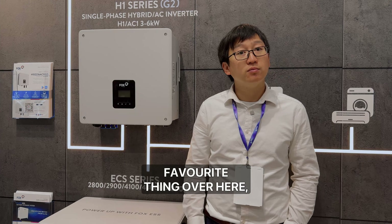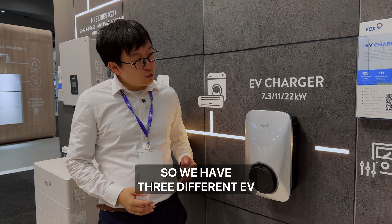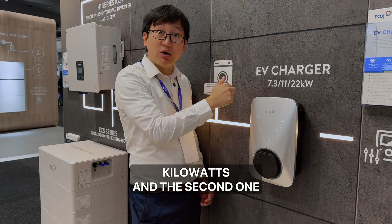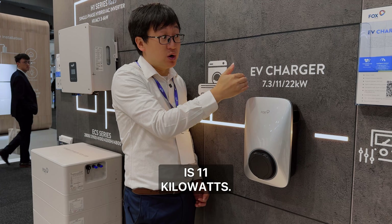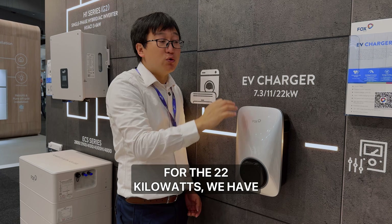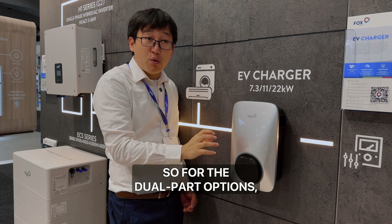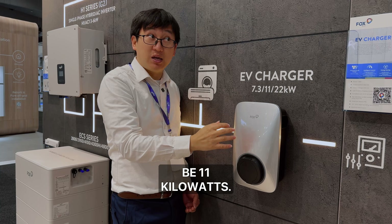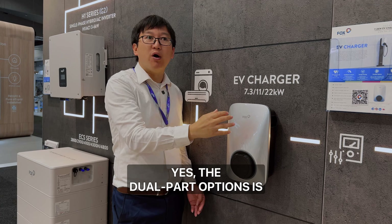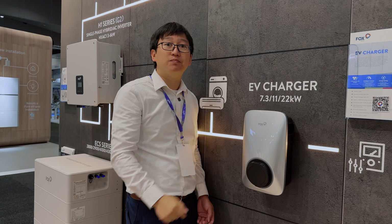You've got an EVSE — Electric Vehicle Supply Equipment, or what people call an EV charger. We have three different EV chargers: the first is 7.3 kilowatts, the second is 11 kilowatts, and the third is 22 kilowatts. They are all single phase. For the 22 kilowatt unit, there are single port or dual port options, with each port at 11 kilowatts. The dual port option is mostly for commercial parking so you can charge two cars at once.